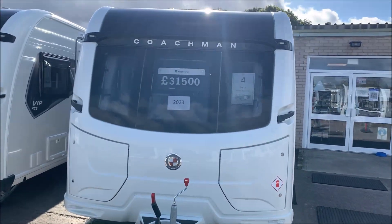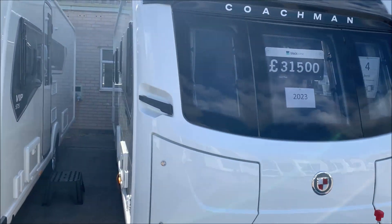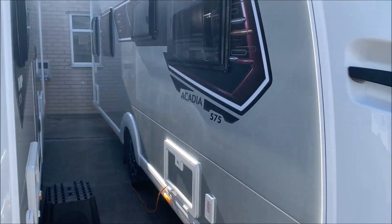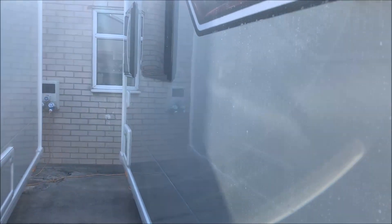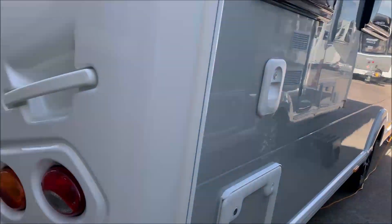Hello, here we are again, doing a very quick video of the Coachman Acadia 575. This is the sort of entry-level range for Coachman's, but please don't be fooled — it's not basic at all. It's a very well spec'd up caravan.